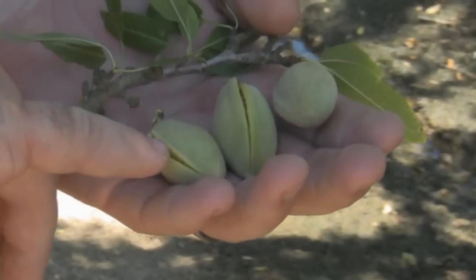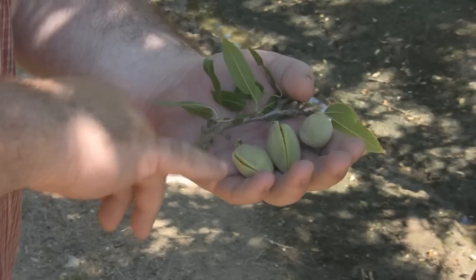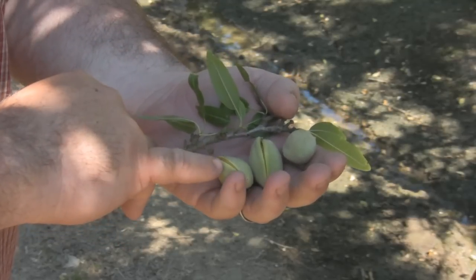But you can tell because you can see the splits here for hull split, and this means that we're rapidly approaching harvest, which is probably about two to three weeks away.